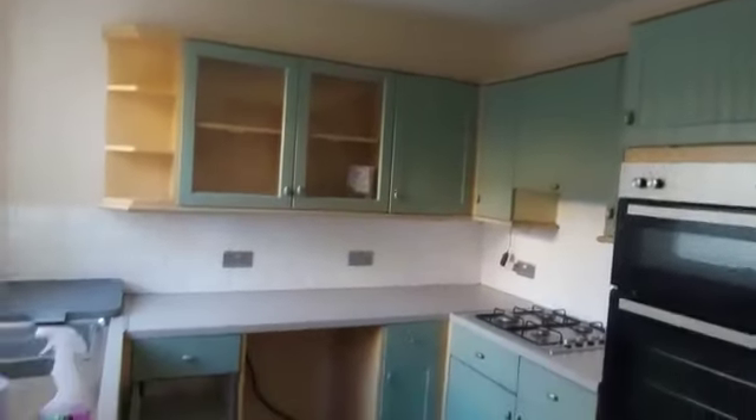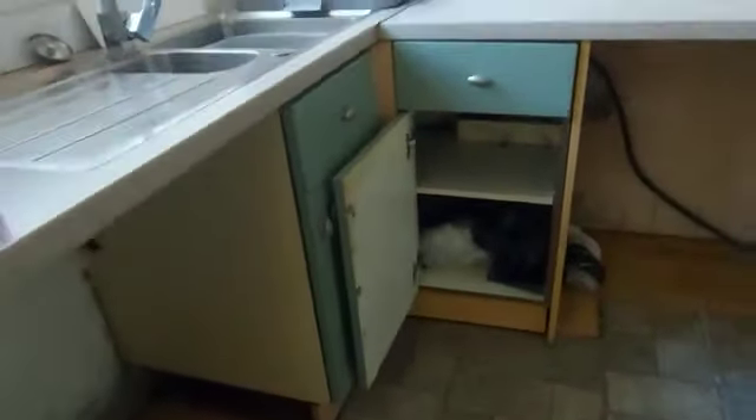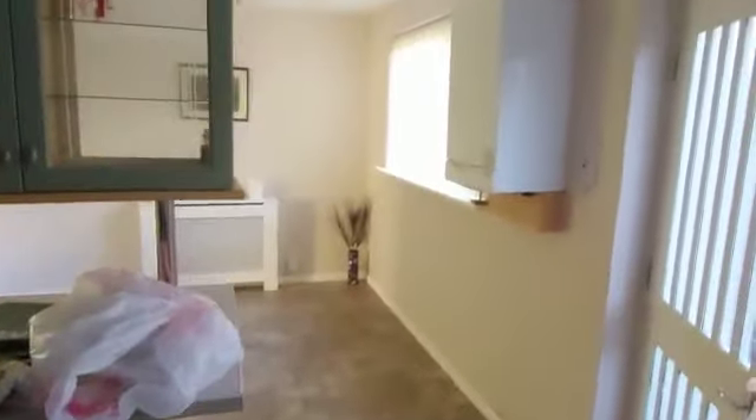This is your kitchen. Double oven. Space for a washing machine as well. And you've got your boiler there as well.